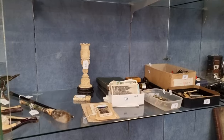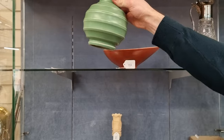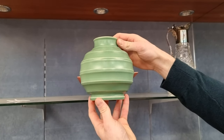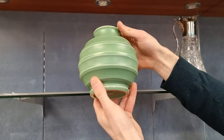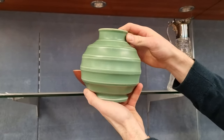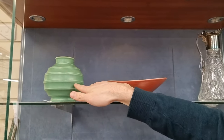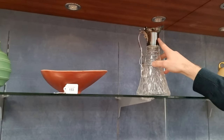There are some nice other bits — this is quite a well-known design: Keith Murray for Wedgwood Pottery. Very well-known for designing pieces for Wedgwood. That's a nice globular vase that should be around £100 or so. There's a nice silver-topped jug as well.